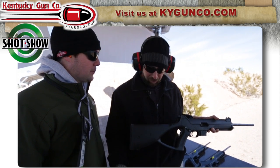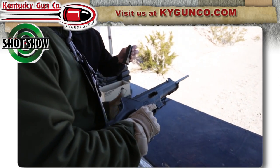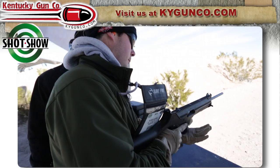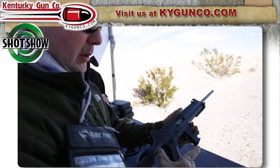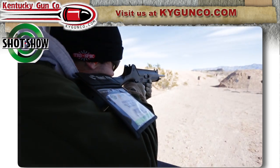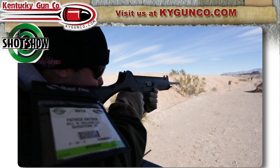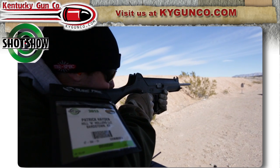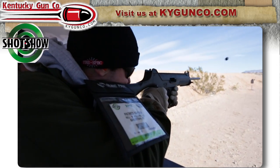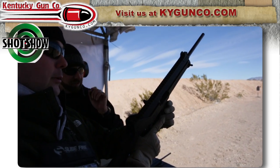Let's test it out and test that trigger you're talking about. It's one of our compact magazines — I'll grab a full size for you. Again, grip safety and standard finger safety. Safety's off. The ambidextrous safety is right in front, either side — push and pull down.